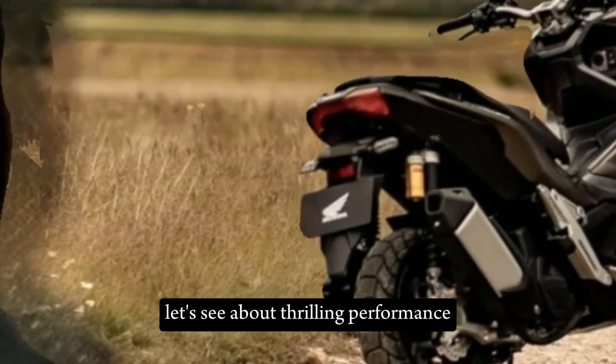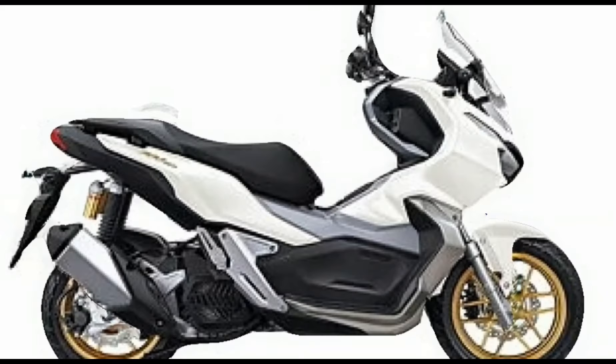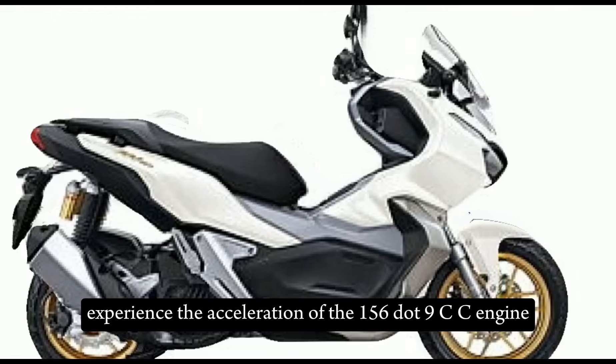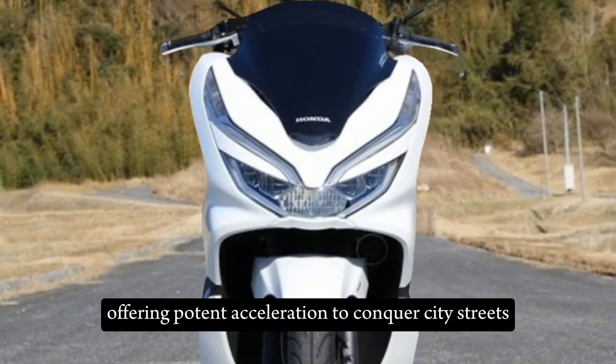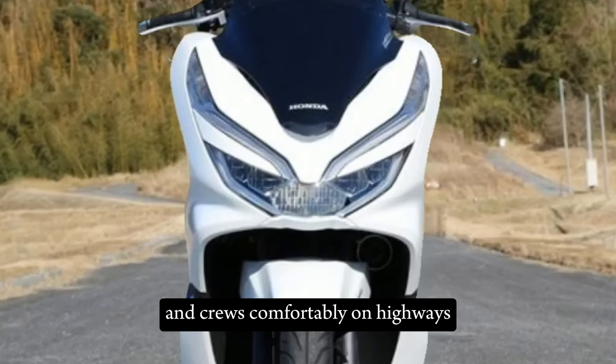Let's see about thrilling performance and fuel-sipping efficiency. Experience the exhilaration of the 156.9cc engine, offering potent acceleration to conquer city streets and cruise comfortably on highways.